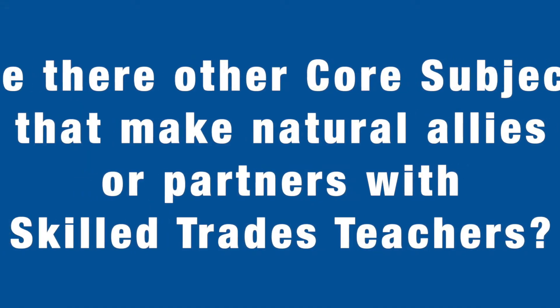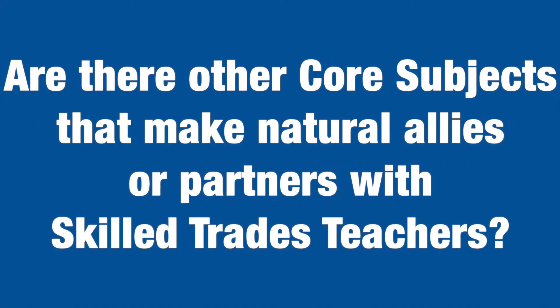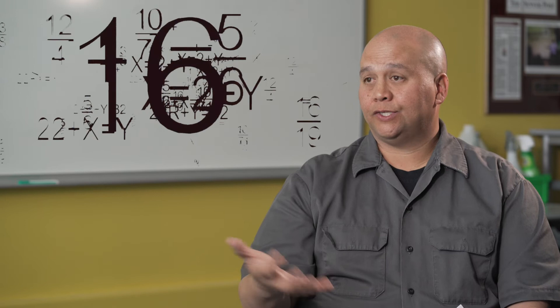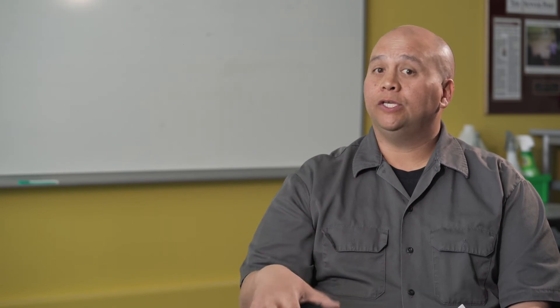Math is a natural partner for many skilled trades areas, but we can also incorporate science and language arts into this. I think the harder one to incorporate sometimes can be social studies — not impossible, but it can sometimes be a little bit difficult.